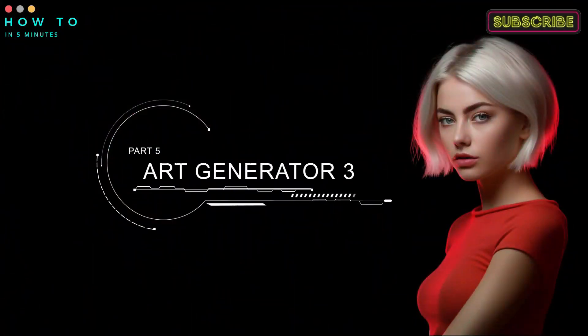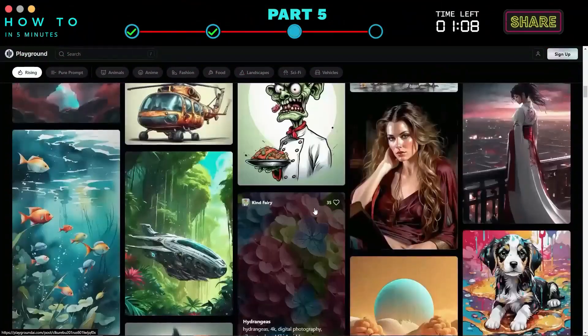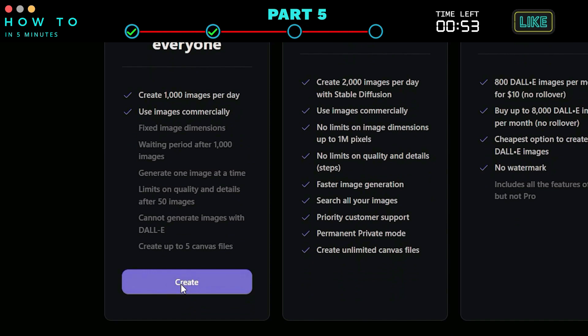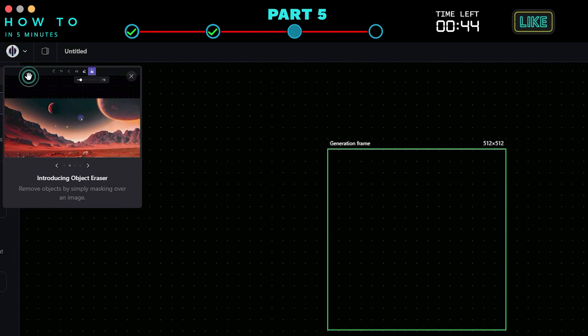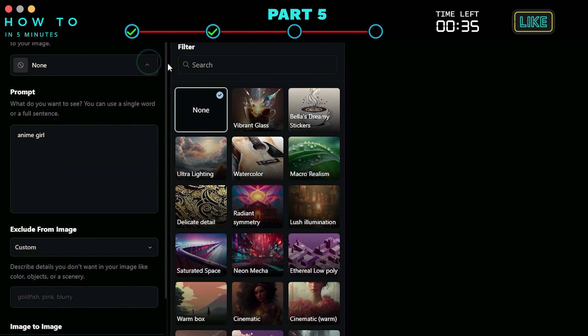The third AI tool is Playground AI. This AI image generator also offers a free plan where we can generate up to 1,000 images per day, and of course we can use AI-generated images for commercial purposes. Click the Create button to create a Playground AI account — you can use a Google account to register. After logging into your Playground AI dashboard, click the Board option, type your prompt, and select the filter if needed.